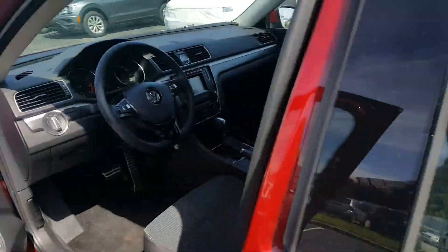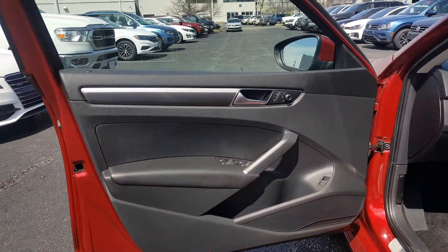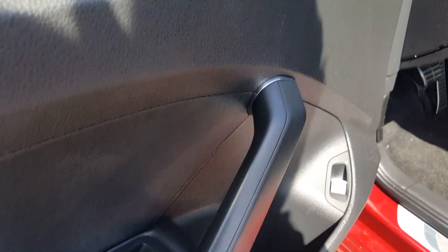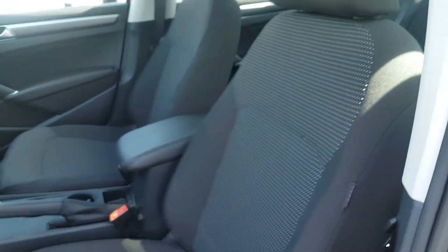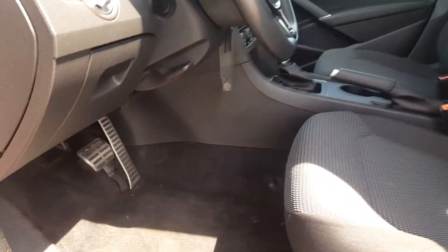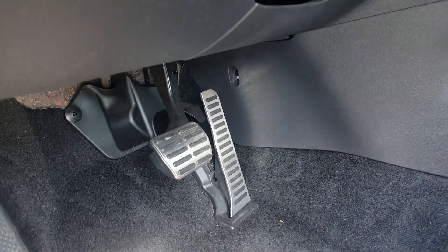Let's take a look at the inside of the Volkswagen Passat. The key, the big power locks, power windows, power mirrors, power trunk release. Nice black cloth seats. You can see the R-line badge here. You also get aluminum pedals at the bottom.